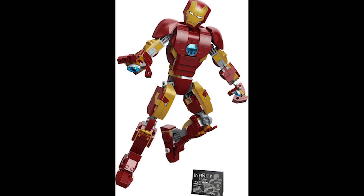Moving on to set 76206, this is the Iron Man figure. This retails for £40, $40 or €45 and was first released January 1st 2022, so about an average run time of two years by the time it retires.